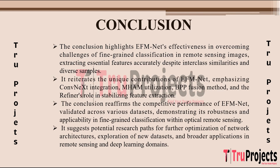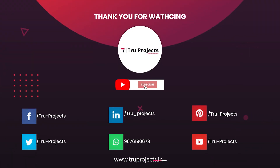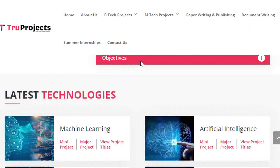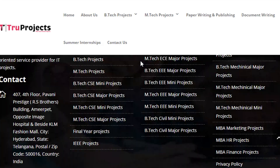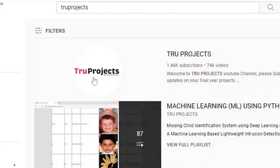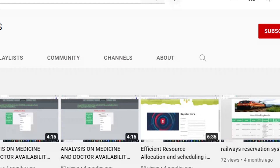This indicates the project's contribution to ongoing advancements and its potential impact on future research directions. For more projects, please visit our website at www.trueprojects.in. For updates on the latest project videos, please visit the True Projects YouTube channel and subscribe.